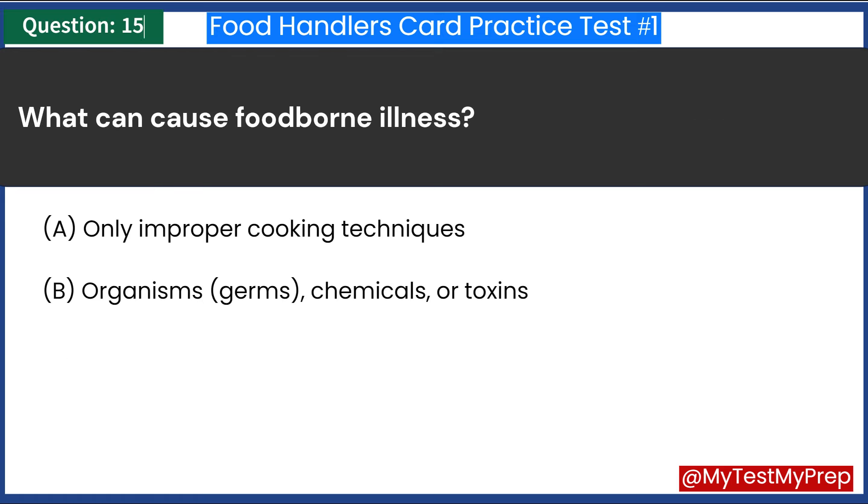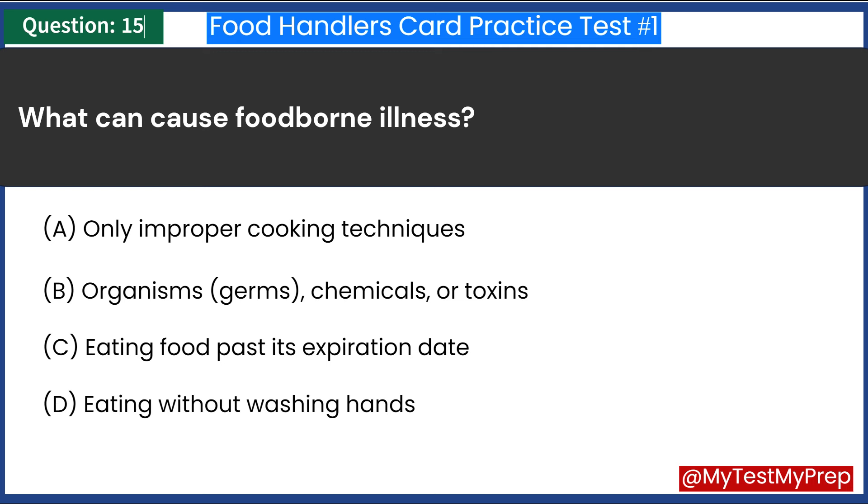What can cause foodborne illness? A. Only improper cooking techniques. B. Organisms, germs, chemicals, or toxins. C. Eating food past its expiration date. D. Eating without washing hands. Answer: B. Organisms, germs, chemicals, or toxins.